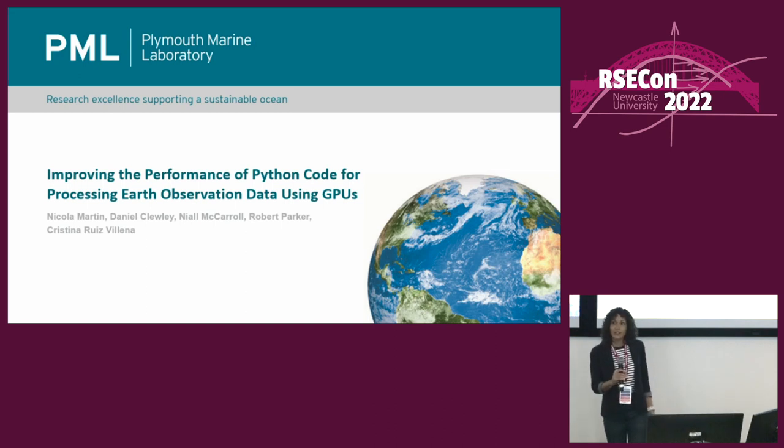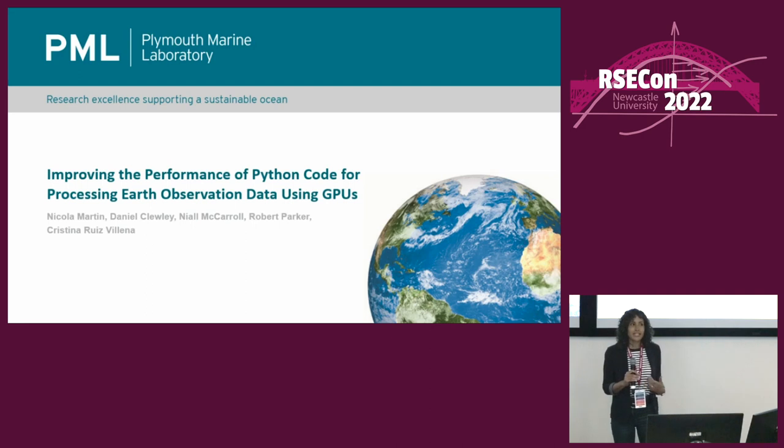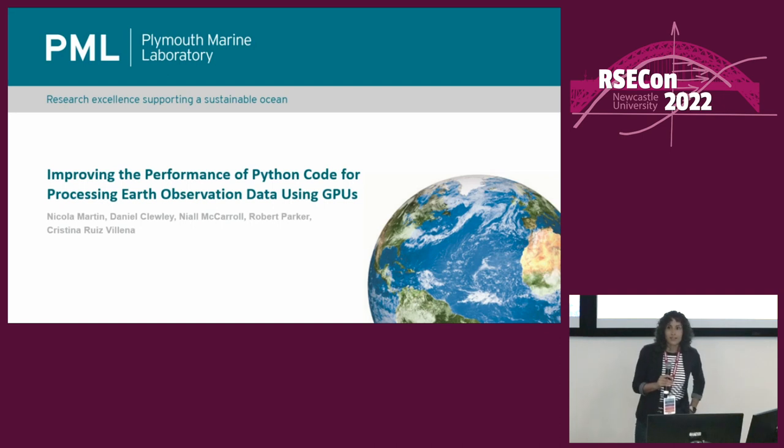I'm Nicola Martin. I work at the Plymouth Marine Laboratory, and today I'm going to be talking about a project I was recently working on, looking at improving the performance of some satellite data processing codes using GPUs. I did this piece of work with my colleague Dan Cluley, based at Plymouth, and also in collaboration with Neil McCarroll, who's based at the University of Reading, and Rob Parker and Christina Ruiz-Vienna, based at the University of Leicester.